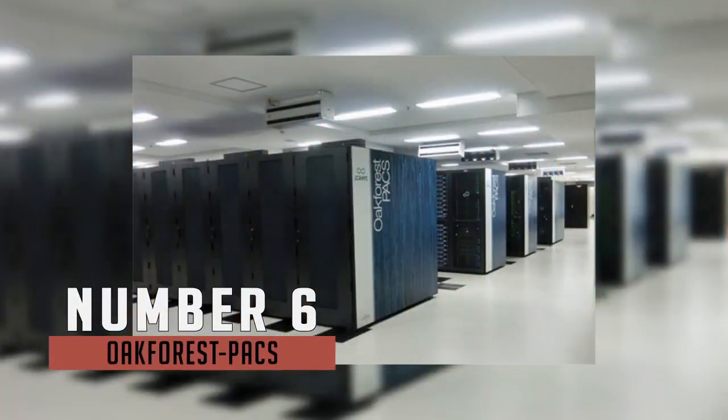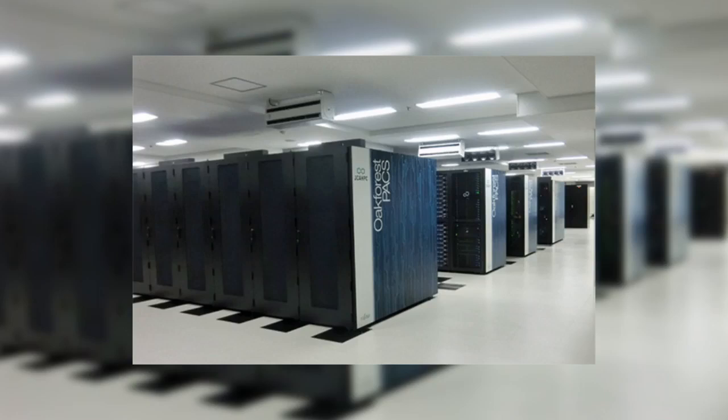Sixth on the list is the Oak Forest PAX supercomputer, one of the newer entries on the list. The system is located in the Information Technology Centre on the University of Tokyo's Kashiwa campus. Oak Forest PAX has surpassed the K Computer, officially becoming the highest performance supercomputer in Japan. The system runs at 13.55 petaflops.